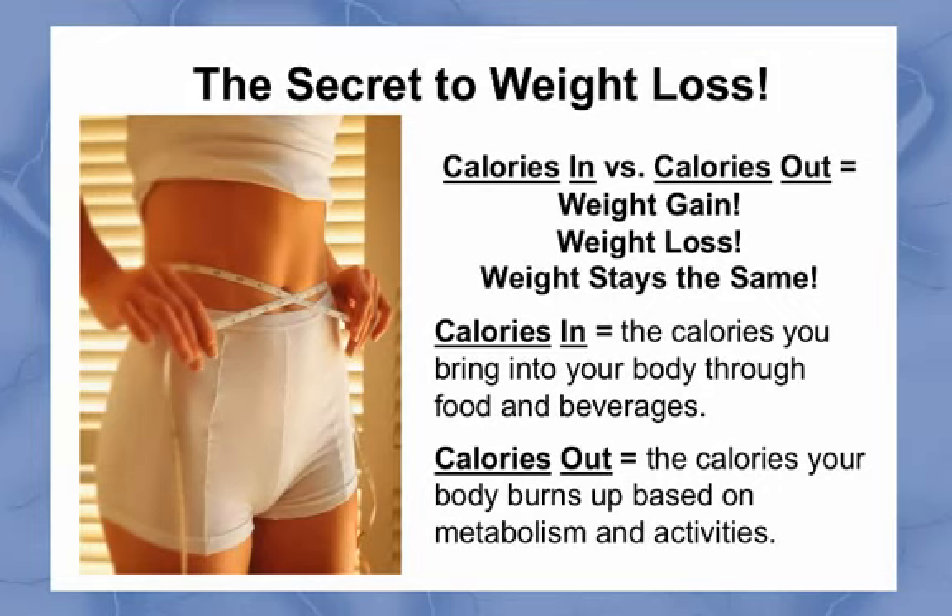Calories in represents the calories you bring into your body through the foods you eat and the beverages you drink. Calories out represents the calories your body burns up based on your metabolism and the activities you participate in. If your calories in are greater than your calories out, then you'll gain weight. If your calories in are equal to your calories out, your weight stays the same. And if your calories in are less than your calories out, you will lose weight.